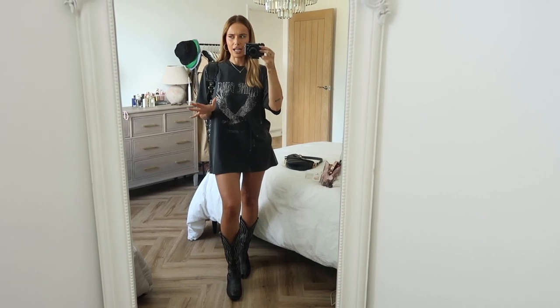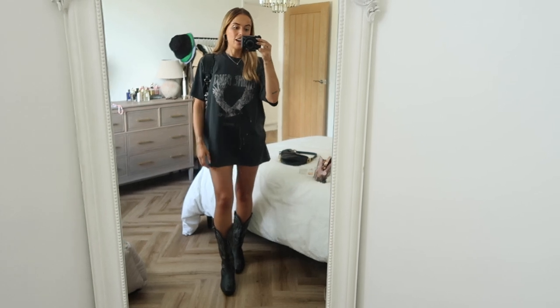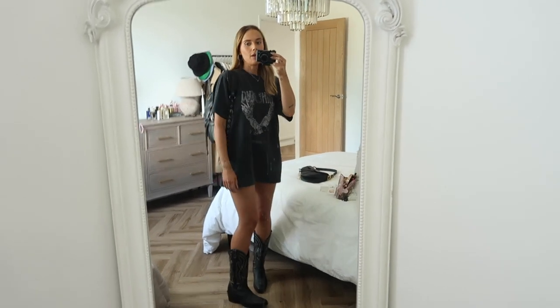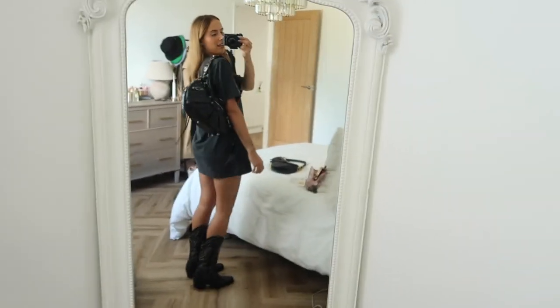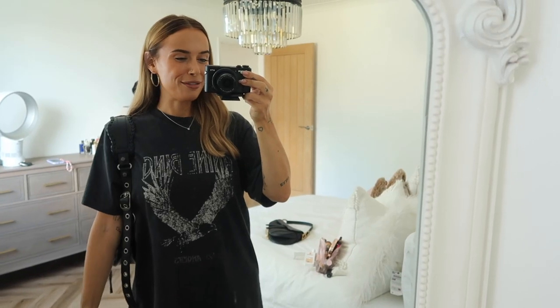I've had cowboy boots in the past but they were brown, and tan is just not the color for me. Whereas black I just wear so much. That is my finished OOTD — I'm off to go get some food. Going to the cinema later, it's going to be a really great day!